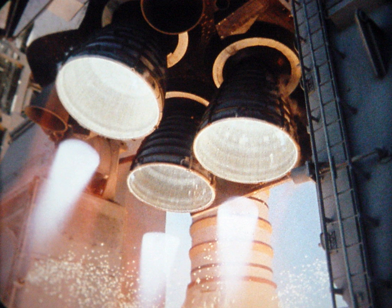Retract gaseous oxygen vent arm, or beanie cap, at T-minus 2 minutes, 50 seconds. Crew members close and lock their visors at T-minus 2 minutes, 0 seconds. Orbiter transfers from ground to internal power at T-minus 50 seconds. Ground launch sequencer is go for auto-sequence start at T-minus 31 seconds. Activate launch pad sound suppression system at T-minus 16 seconds. Activate main engine hydrogen burn-off system at T-minus 10 seconds. Ground launch sequencer commands main engine start at T-minus 6.6 seconds. At T-minus 0 seconds, solid rocket boosters ignite, explosive bolts release the boosters, and the Shuttle stack lifts off from the launch pad.